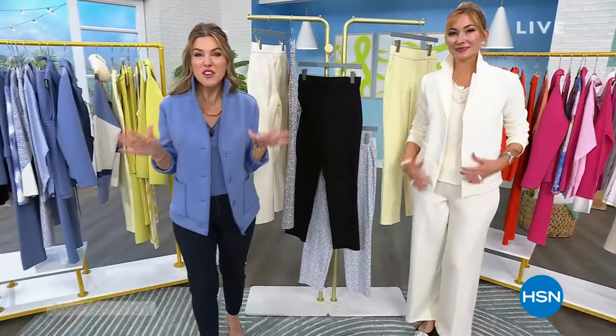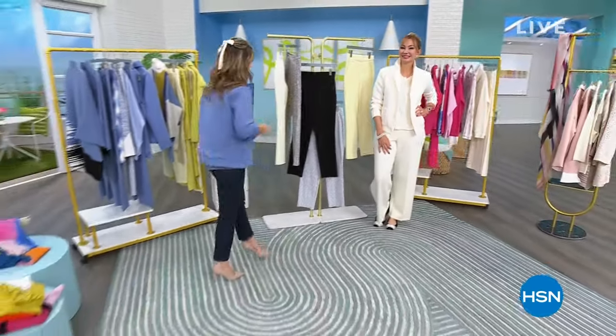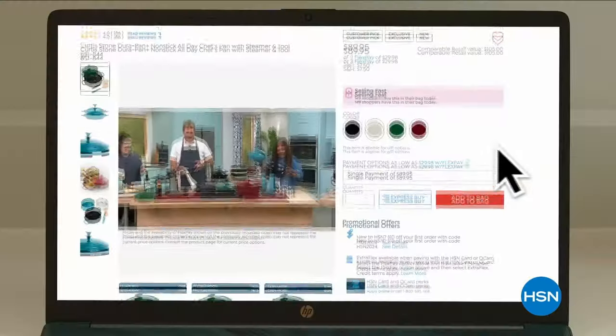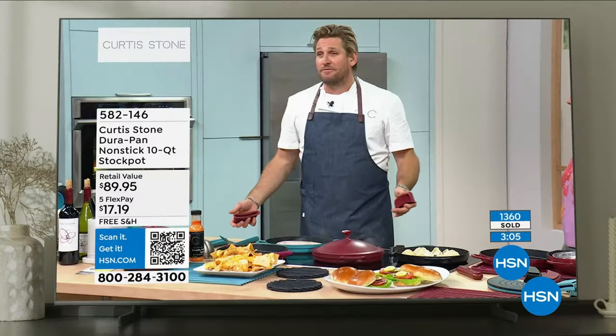Celebrating 15 years of having Marla Wynn Fashions here at the network, we've got more in store for you right after a quick break. Don't go anywhere. Be the first to know when your favorite brands and celebrities will be on HSN — submit your email for When to Watch directly at the bottom of an HSN.com product page. You'll receive email notification every time your favorite brands will be live on HSN.